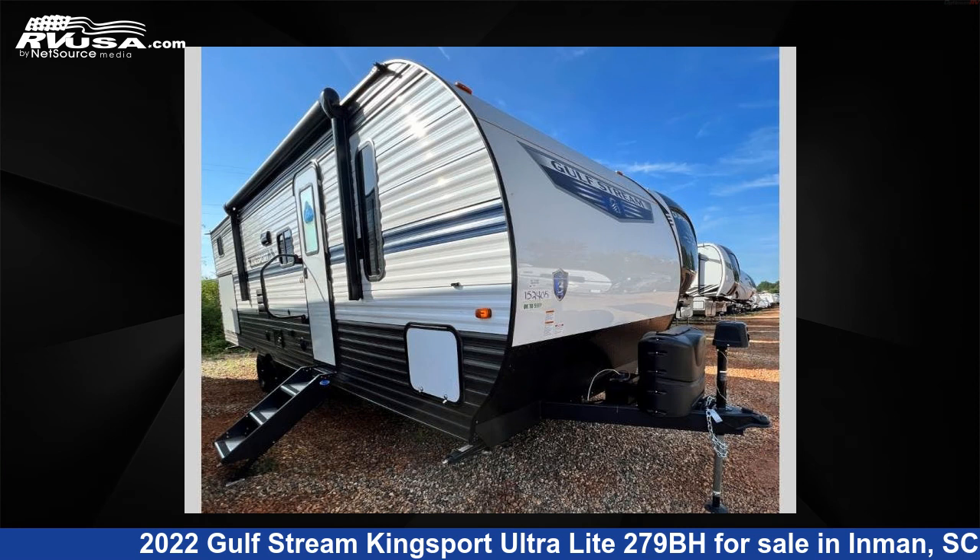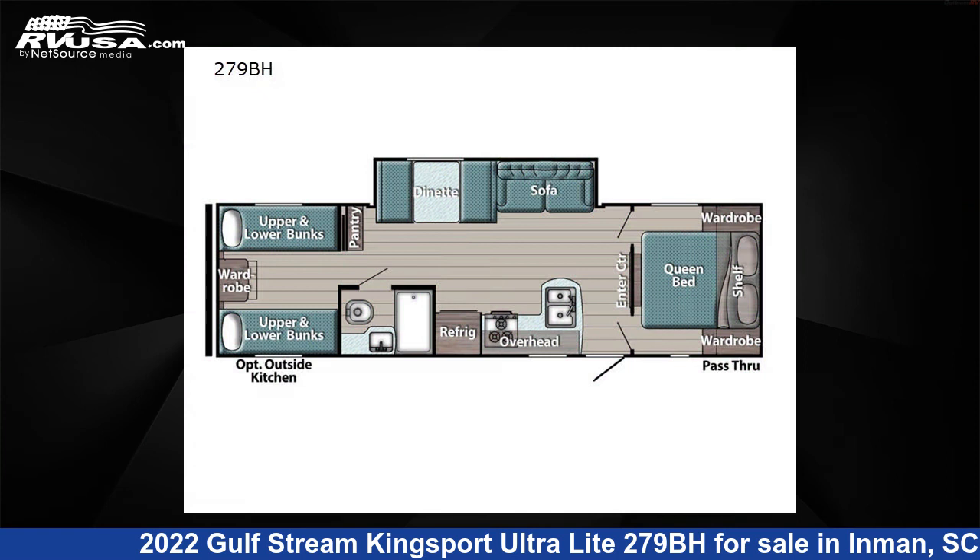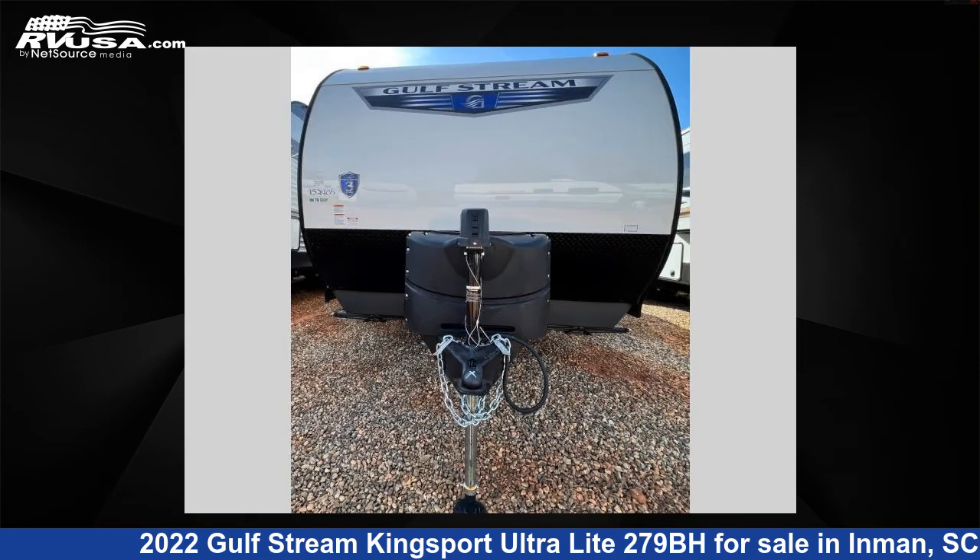This 2022 Gulfstream Kingsport Ultralight 279BH is a travel trailer RV. It is located in Inman, South Carolina, 29349, and is offered for sale by Optimum RV, Inman.